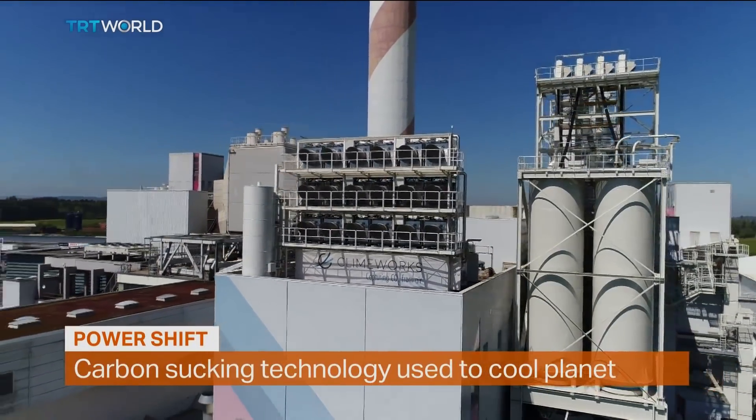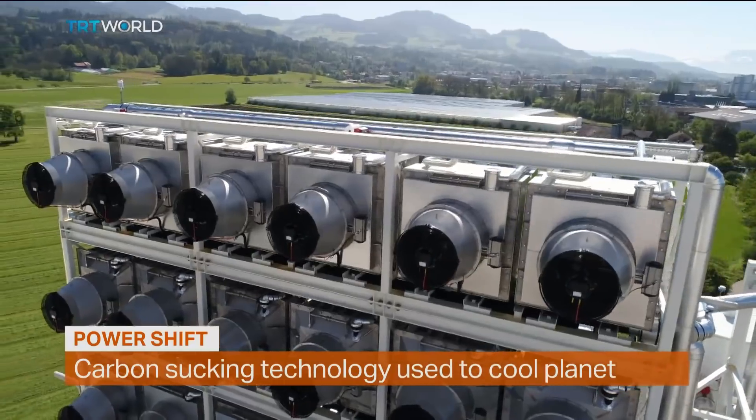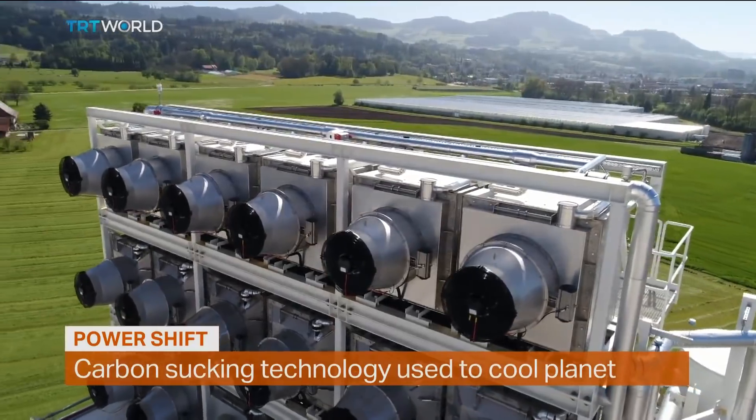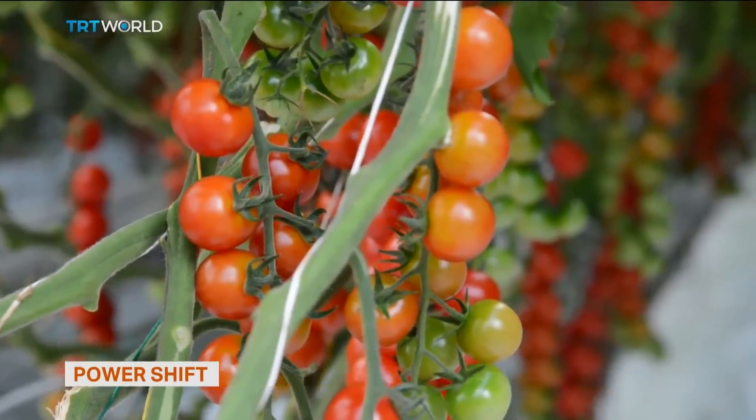Plucking carbon out of thin air — that's exactly what this plant in Switzerland is doing. The fans push air through a filter which collects the carbon dioxide. The gas is then piped to a greenhouse to help grow vegetables.